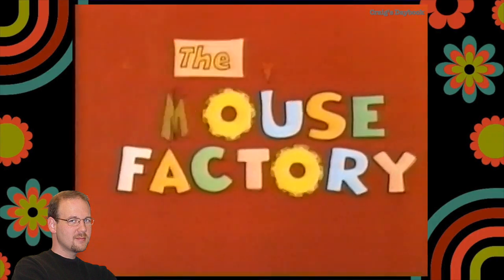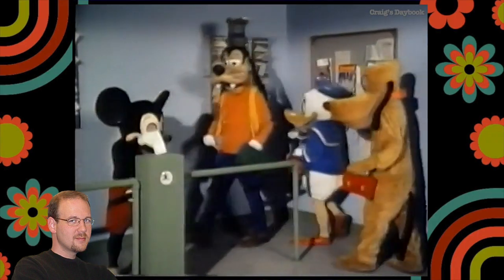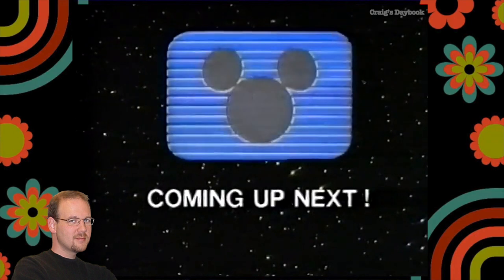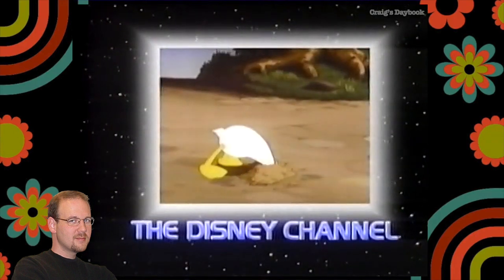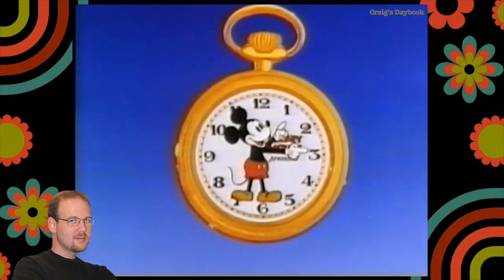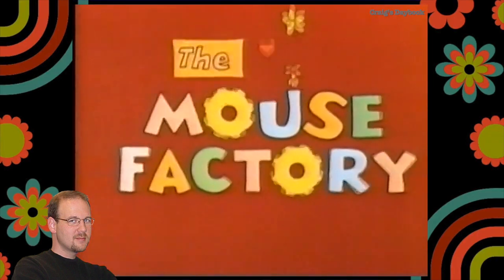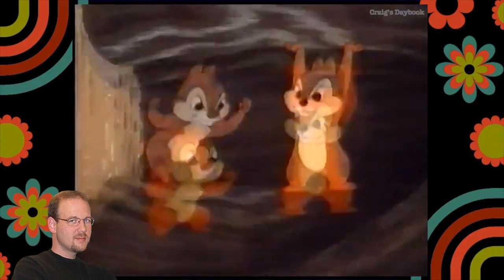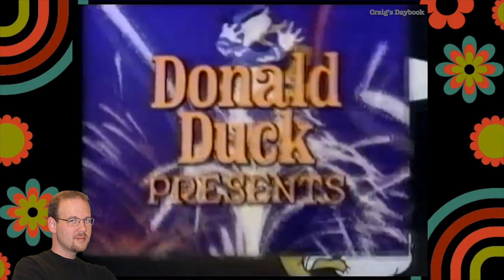In this video, we watched the opening to The Mouse Factory as it aired on the Disney Channel in 1983, along with a few scenes and the end credits. We also saw some of the bumpers and IDs used by the Disney Channel during its first year of operation in 1983. The Mouse Factory was a Disney-syndicated show from 1972 featuring well-known TV stars of the era who performed comedy skits and introduced cartoon shorts from the Disney Library. Each show was themed around a particular topic.